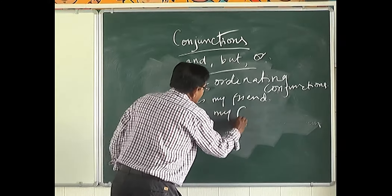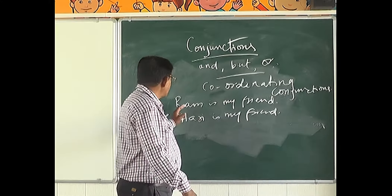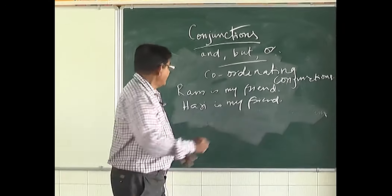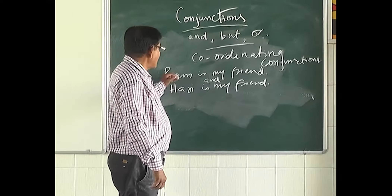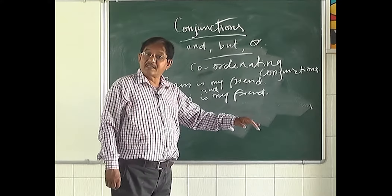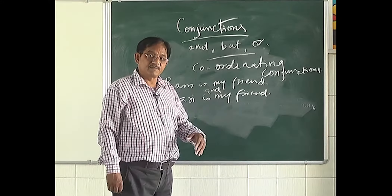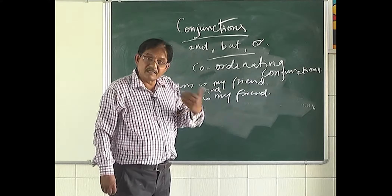'Hari is my friend' is also an independent sentence. 'Ram is my friend' is an independent sentence too. We can use the conjunction 'and' to combine these two sentences, and we get: 'Ram and Hari are my friends.' Conjunctions that combine independent sentences like this are called coordinating conjunctions.